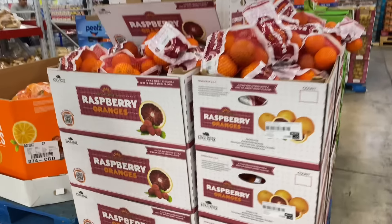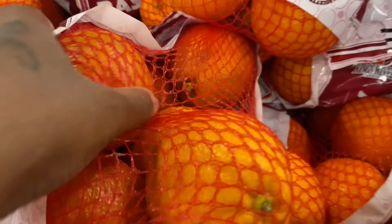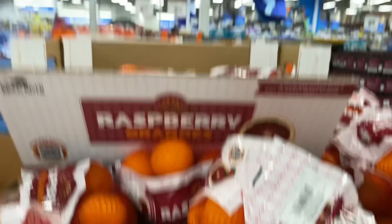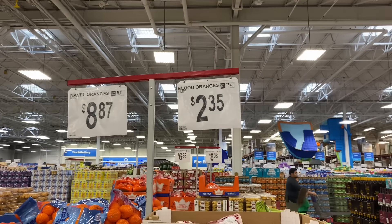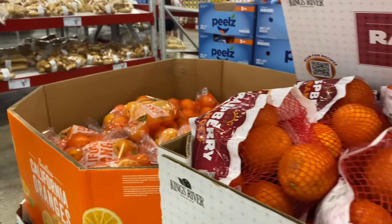Look at this — they got raspberry oranges! Have y'all ever seen these before? I've never seen these before. They're $2.35, I guess. I've never seen raspberry oranges before.